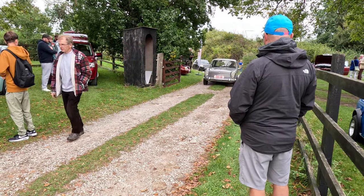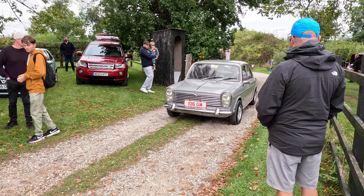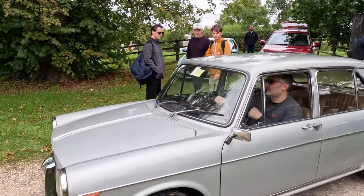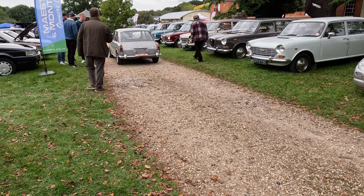Here we have an interesting car coming into the rally field. It's a Morris ADO 16 with a difference — it was built by Innocenti in Italy and had been built for the Italian market.